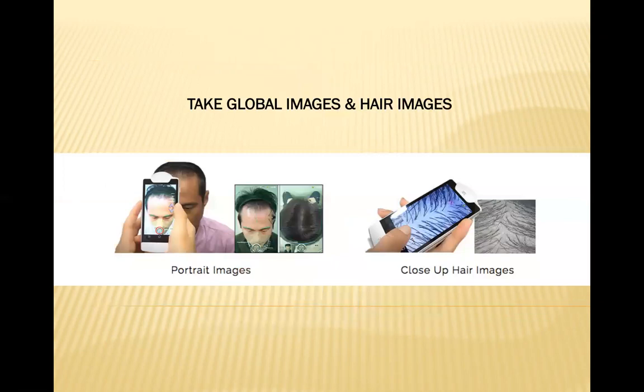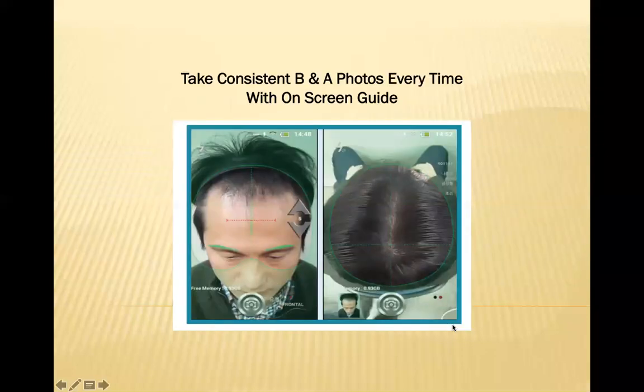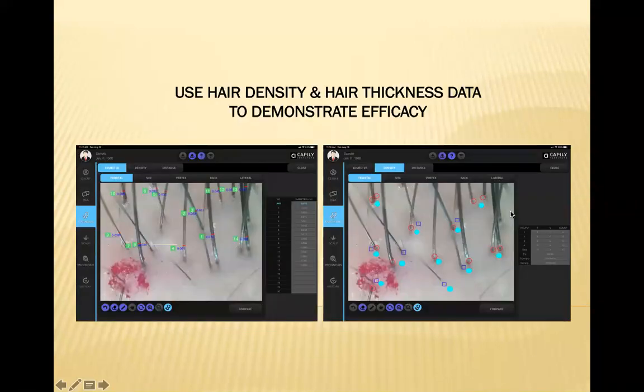What it does is take global photos — standardized photos and standardized close-up images of the hair. You can show the before and afters, and it actually measures changes in hair density and hair thickness to demonstrate efficacy to your patients. It's a very simple system to work with.